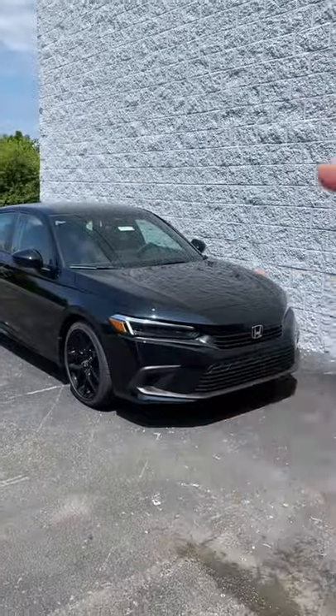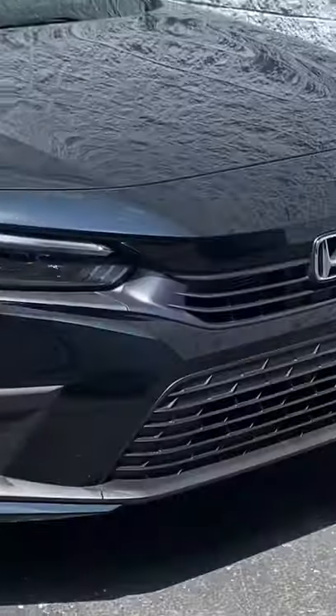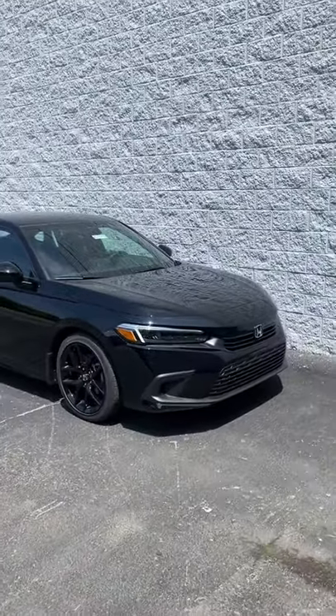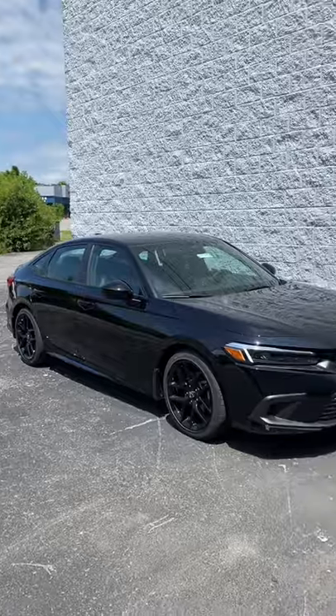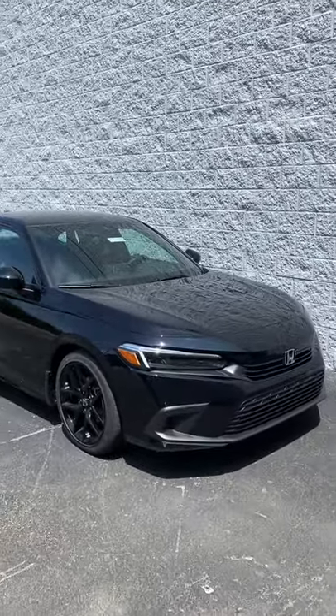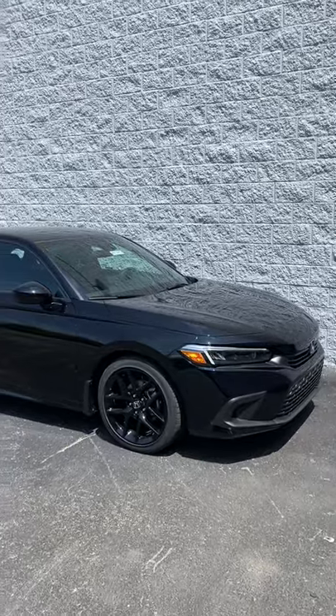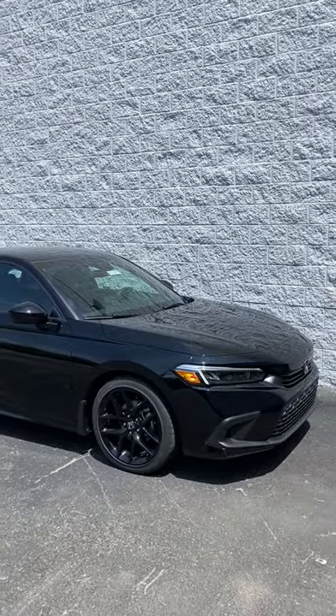Five reasons to buy this Civic Sport. Let's go! Reason one is just going to be the styling. Look at this all-new model. It has a much more mature look than the previous generation Civic, and this Sport really just helps to make things look a little bit more classy as well as flashy.